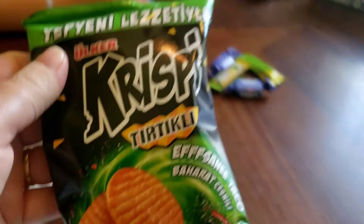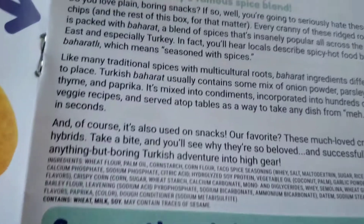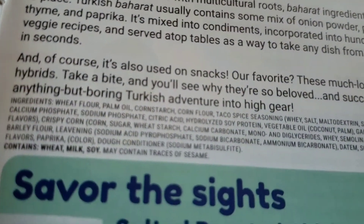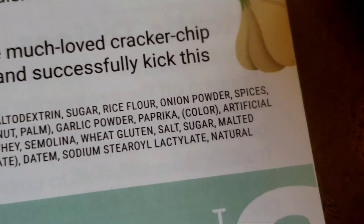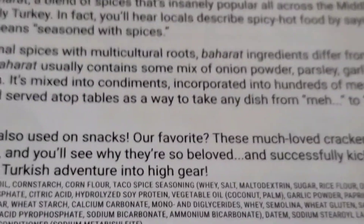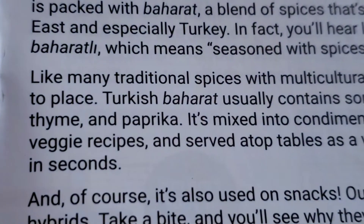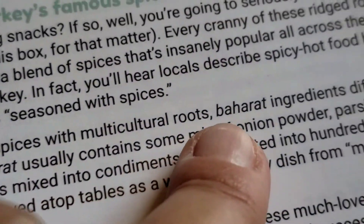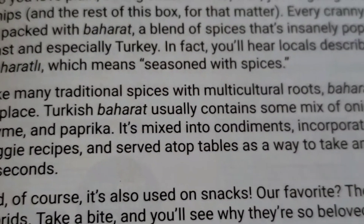It sounds like they're going to be spicy. They smell like the spice cabinet. That's it — here's the ingredients. It has taco spice. That's interesting, I did not expect that. It smells like a bunch of spices — those do smell good. They look like the spice cabinet: onion powder, parsley, garlic, thyme, and paprika. That sounds all nice and normal and yummy. They're good.